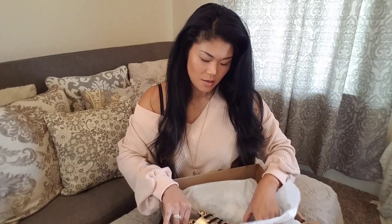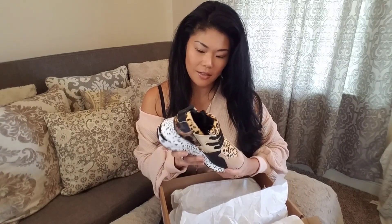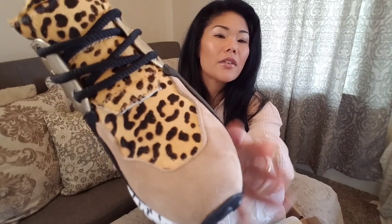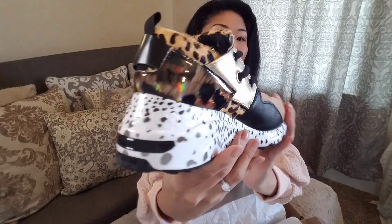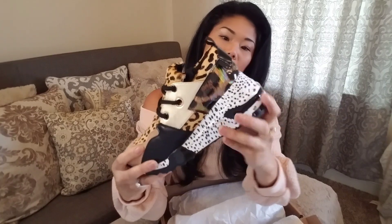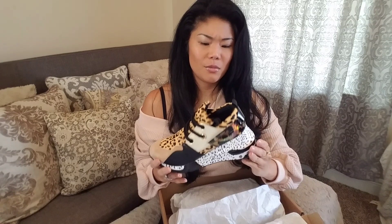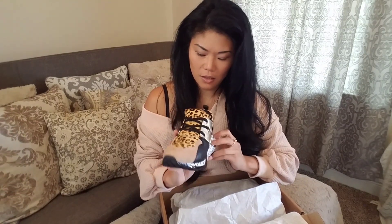Oh, these are much nicer and prettier than what they look like on the ad. It's got a really nice pony hair upper, and a really nice heel on it — it's going to add some height, which is good. I'm not really a sneaker or tennis shoe person, but I could see myself wearing these all the time. These are really, really cute — can't wait to try these on.